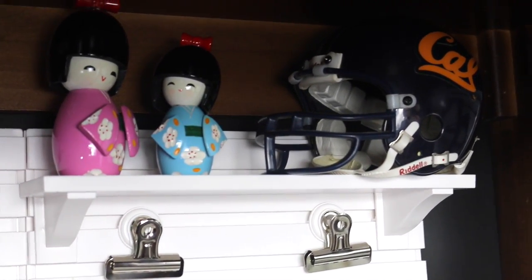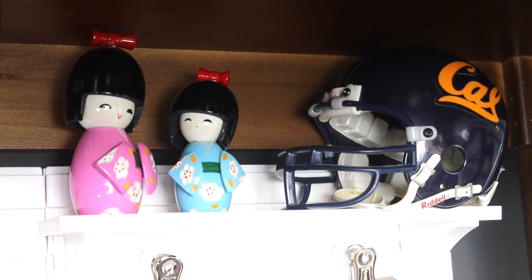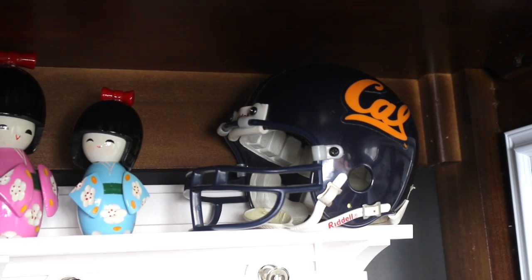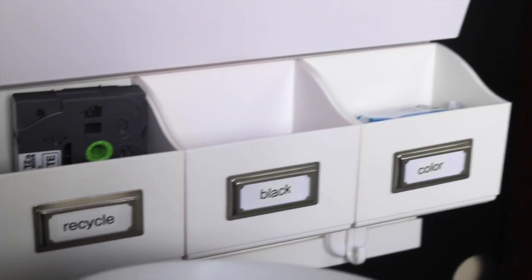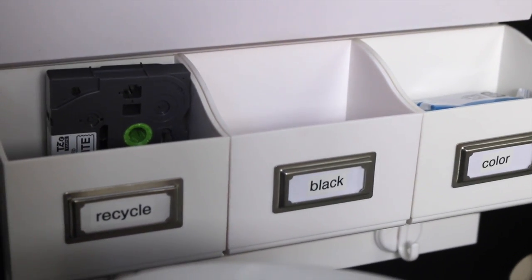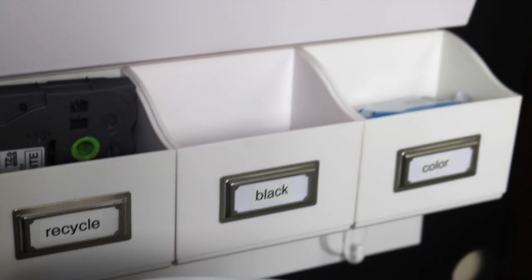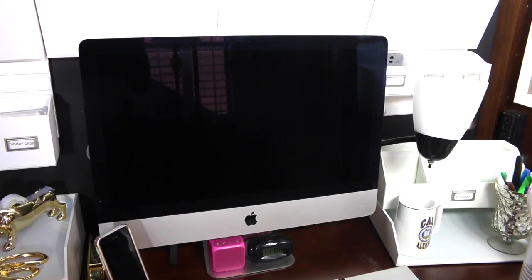Up here I have a small shelf also from the Martha Stewart line. The pink geisha represents me, the blue one is Cecily, and we got those from Japantown in LA. The football helmet is Cal Berkeley, representing my alma mater. Down here I have some boxes for ink near the printer — one for recycling black ink and one for colored — and I like to keep one in reserve. I can see I need to get a black one. I'm also able to fit a couple of hooks right below that.